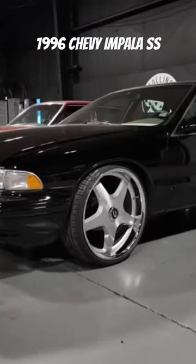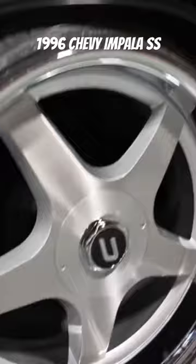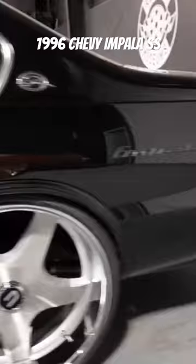We got the '96 Impala on 24-inch Culture Classic Reps. She absolutely beautiful. Low mounts, gotta love a B-body.